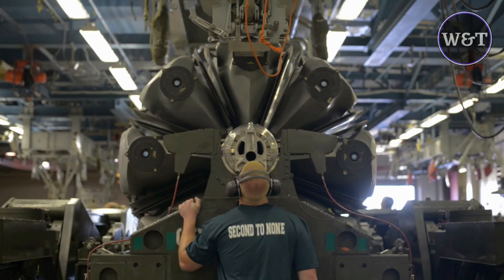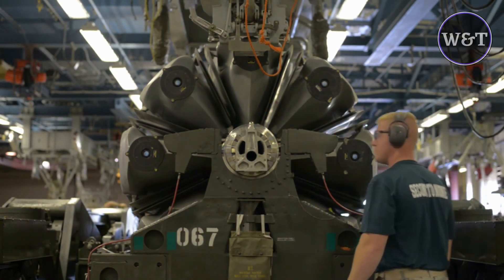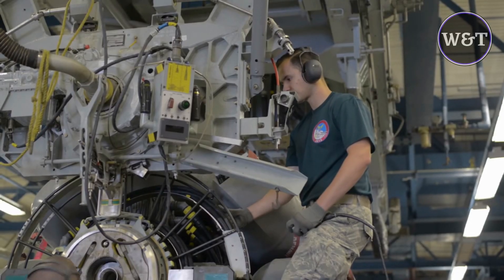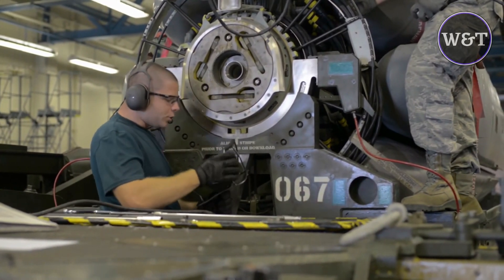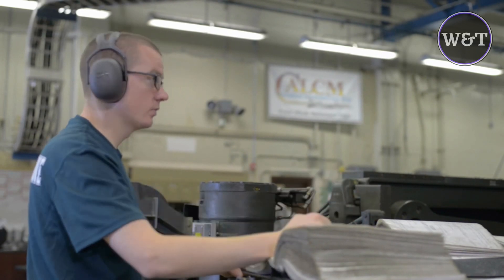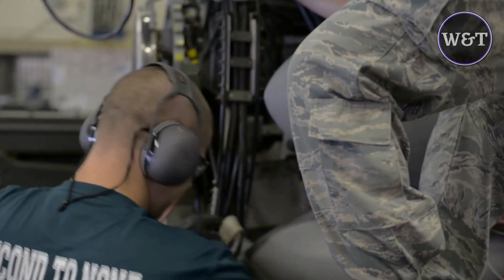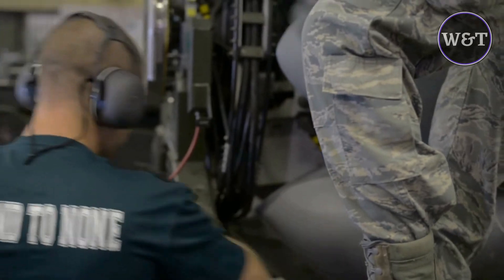AGM-86B missiles can be air-launched in large numbers by the bomber force. B-52H bombers carry six AGM-86B or AGM-86C missiles on each of two externally mounted pylons, and eight internally on a rotary launcher, giving the B-52H a maximum capacity of 20 missiles per aircraft. An enemy force would have to counterattack each of the missiles individually, making defense against them costly and complicated. The missile's small size and low altitude flight capability further hamper enemy defenses by making them difficult to detect on radar.